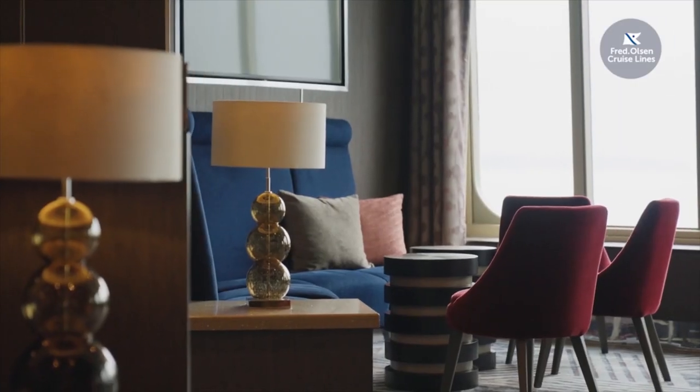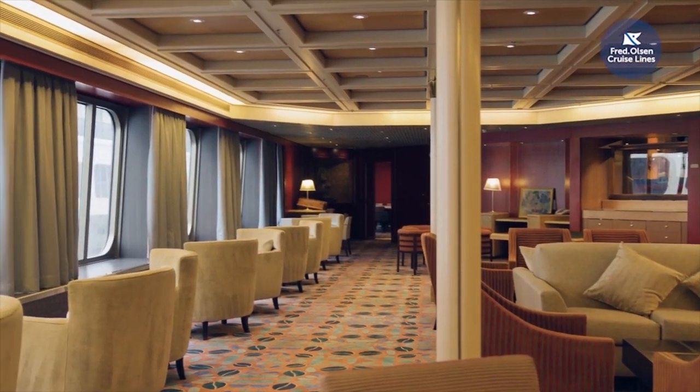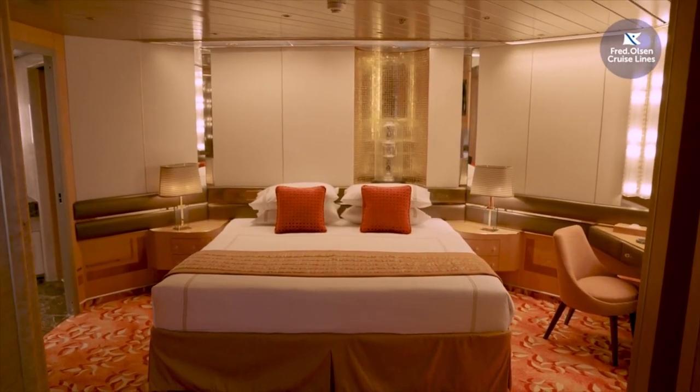I'm Jeff and I'm the head of sales here at Fred Olsen Cruise Lines. I'm here to walk you around one of the sisters that joined our small ship fleet last year. Come and join me and welcome on board Borealis.